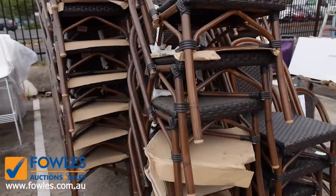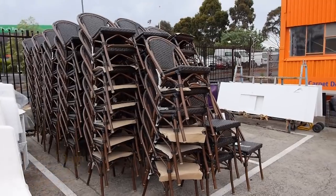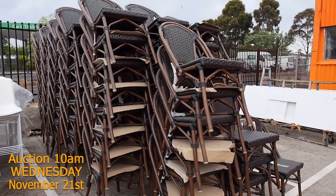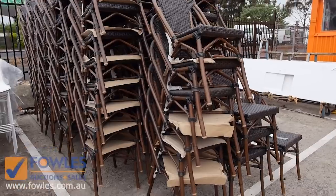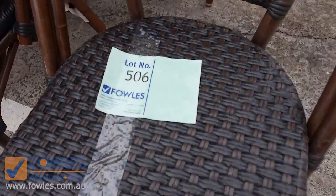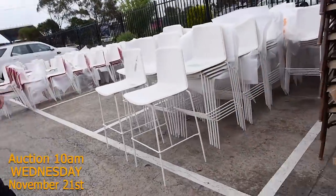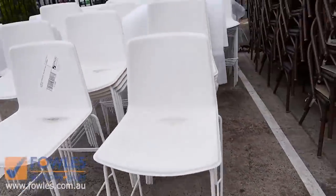Have a look at these chairs — there are 139 of these ex-hire chairs in beautiful condition, unreserved, so we'll start those off at $1 and see how we go. They'll definitely sell; really nice looking chairs. We've also got a heap of these white bar stools as well, around 75 of those this week, again unreserved.